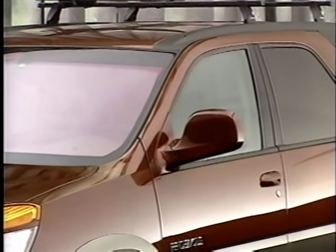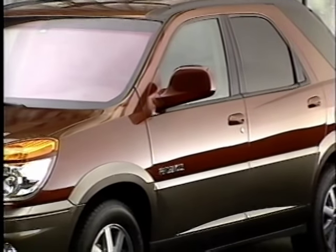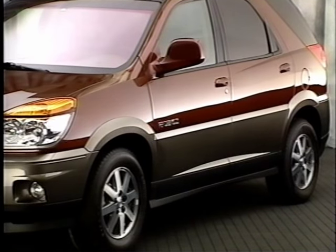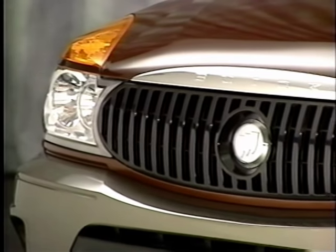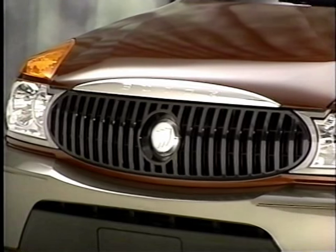Rendezvous's striking design is an attractive balance between a premium sedan and a rugged SUV. The refined top portion and rugged lower body suggests Rendezvous's dual nature. Rendezvous looks athletic. You can see that strength in the front-end design, starting with the paint grille — it's unmistakably Buick, but more muscular.